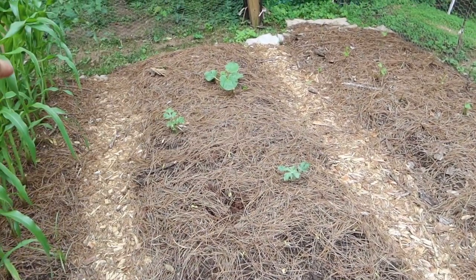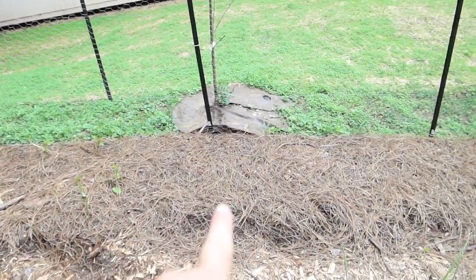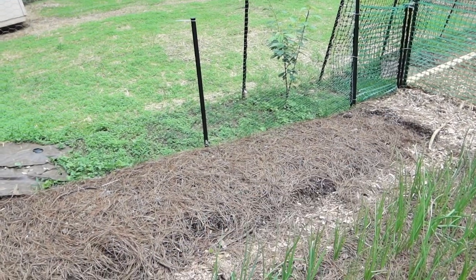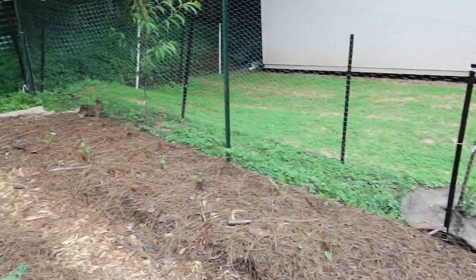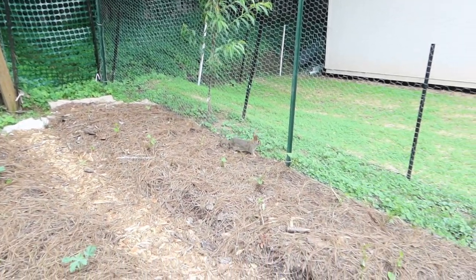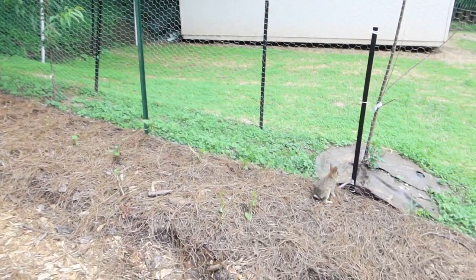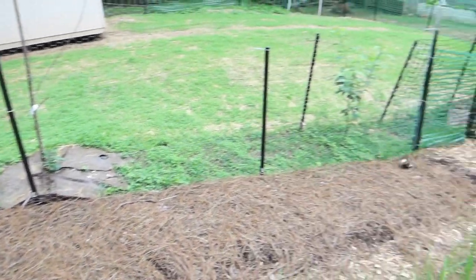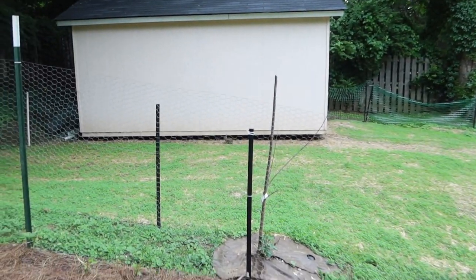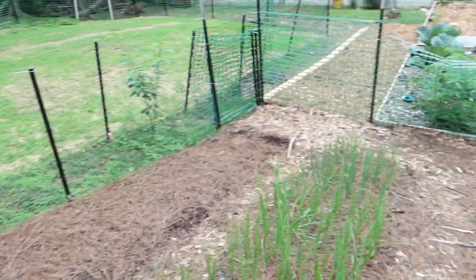Then there are melon types, and this bed is a lot of sweet potatoes, and some blue potatoes here. Right now there's nothing planted in this part but we will. Oh, we have a little bunny! There he is. We get some bunnies.